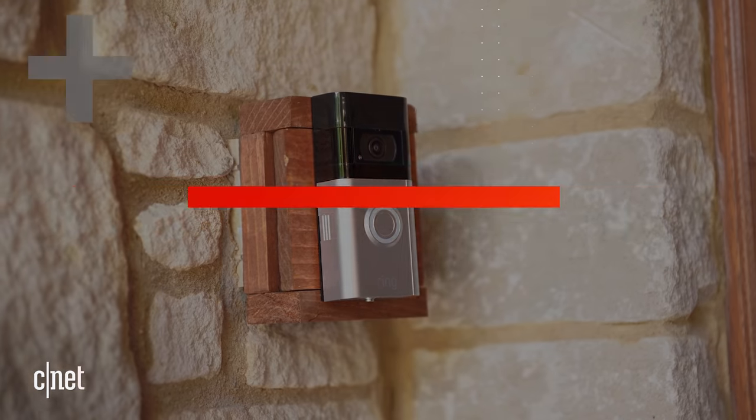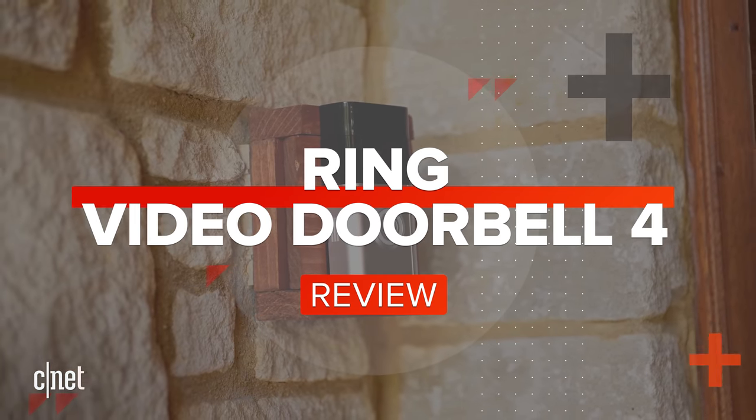At this point, Ring's got more video doorbells than my Uncle Denny's got fingers. The Ring 4 is the company's tenth video doorbell, and we're going to review it right now.